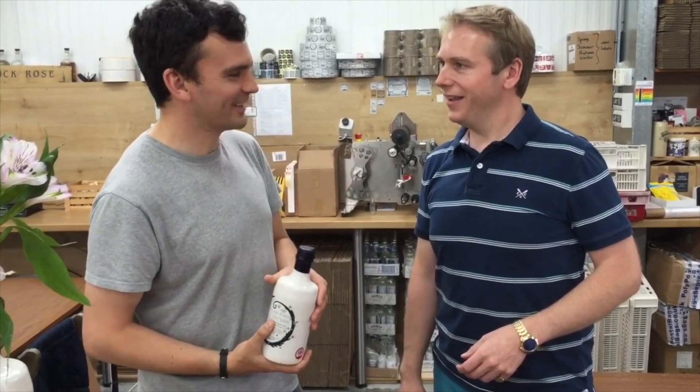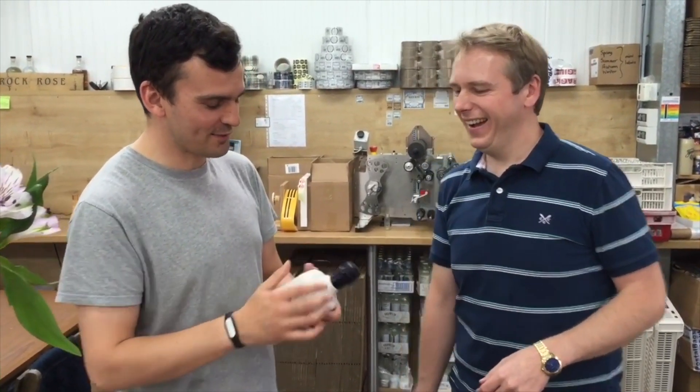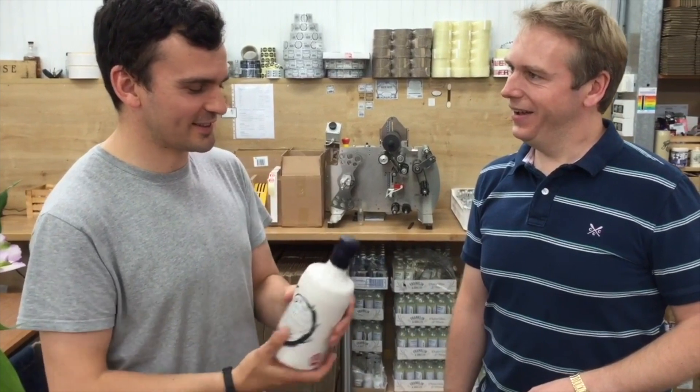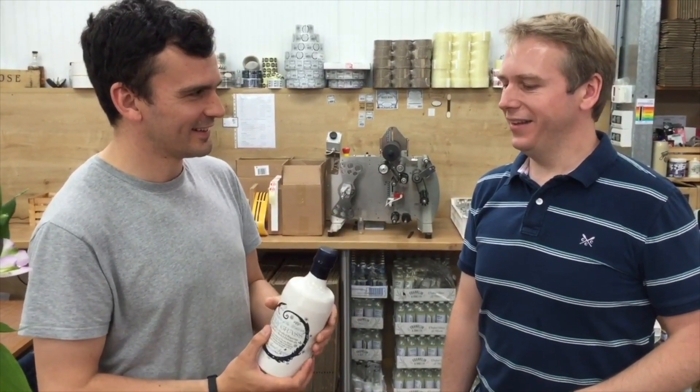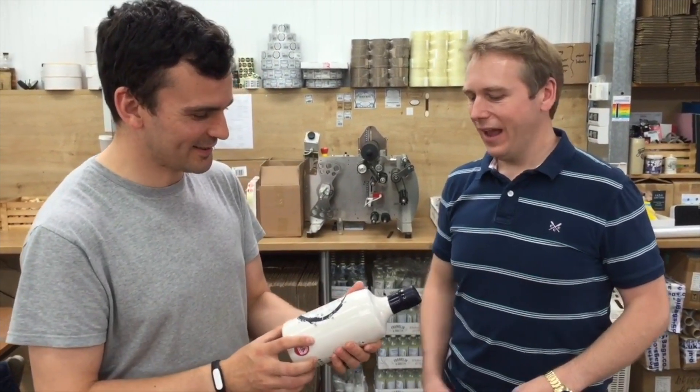That'll go in our shop. Really? Yeah, that'll go in the shop. Fantastic! You'll recognise it from that little bit at the top. Everybody's got their own signature mark the first time they do it. Oh really? Signature mark, yeah. I need to take a picture so I can recognise it — see where it goes when it travels. That's fantastic.